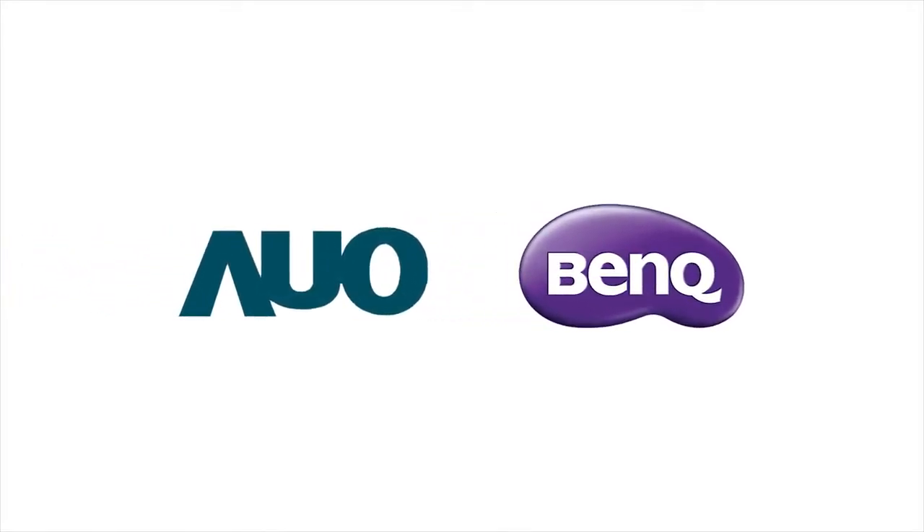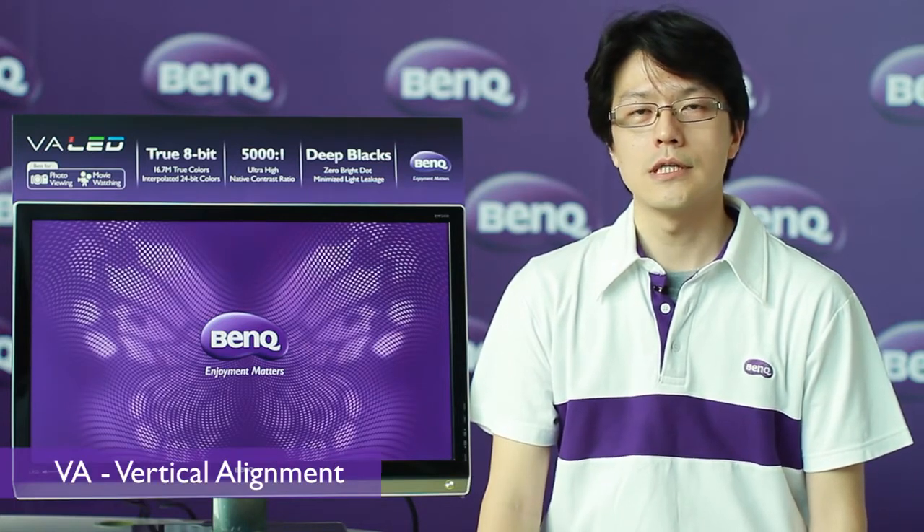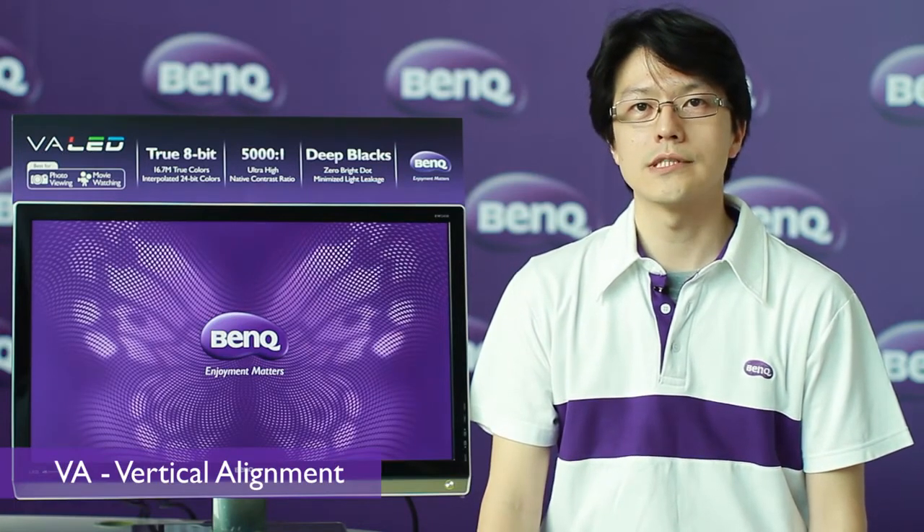Hello everyone, I'm Alan. Today I'd like to introduce the leading technology of BenQ monitors, the VA LED technology and its benefits. In line with our group company AU Optronics, the worldwide top 3 panel provider, to integrate LED panel with VA technology, the new vertical alignment technology.